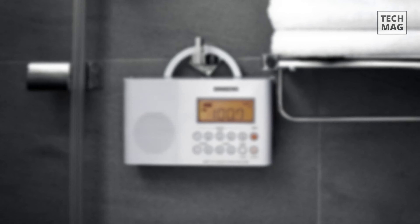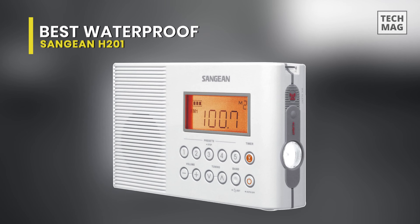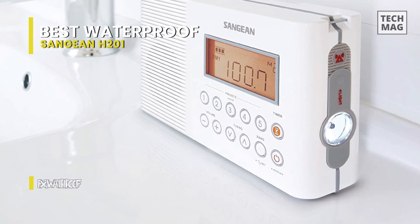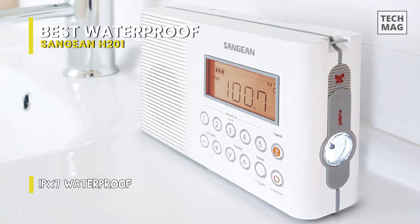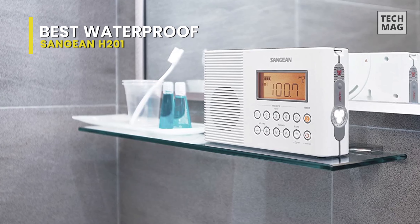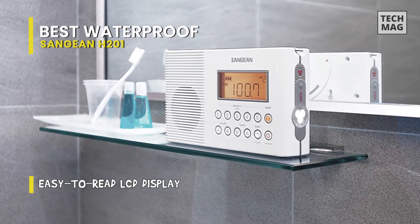Best Waterproof: Sangean H201. The H201 is compact — not as small as the 909, but just the right size to sit on a bathroom countertop without taking up much room. Its appearance is clean, intuitive, and straightforward. It's also waterproof, a comforting feature since it will spend most of its life in the humid environment of a bathroom.